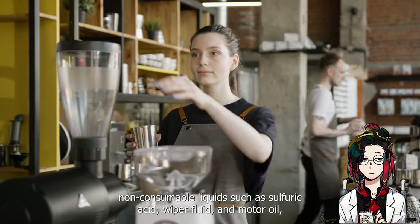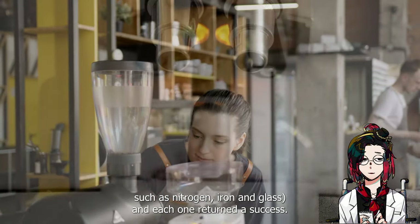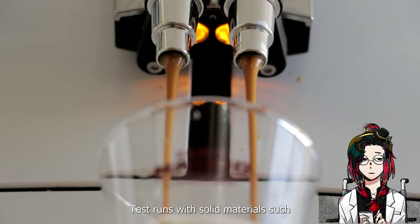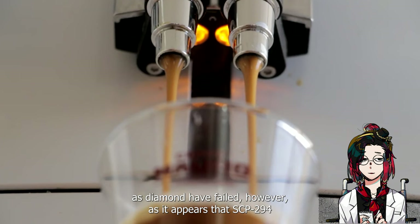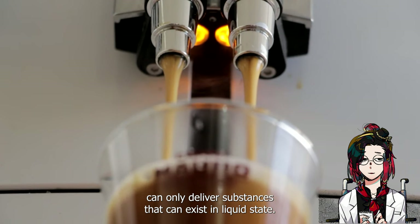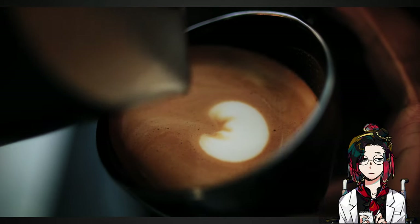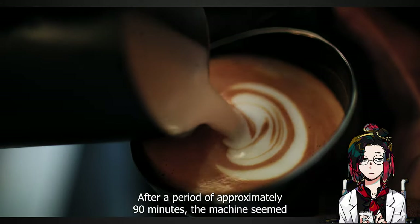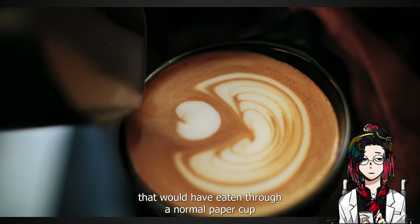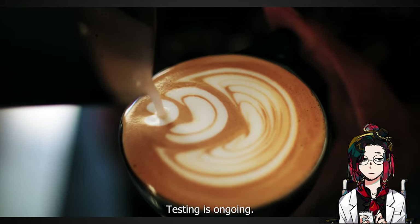Non-consumable liquids such as sulfuric acid, wiper fluid, and motor oil, as well as substances that do not usually exist in liquid state, such as nitrogen, iron, and glass, each returned with a success. Test runs with solid materials such as diamond have failed, however, as it appears that SCP-294 can only deliver substances that can exist in liquid state. After approximately 50 uses, the machine would not respond to further requests. After approximately 90 minutes, the machine seemed to have restocked itself. Many caustic liquids that would have eaten through a normal paper cup seem to have no effect on the cups dispensed by the machine.